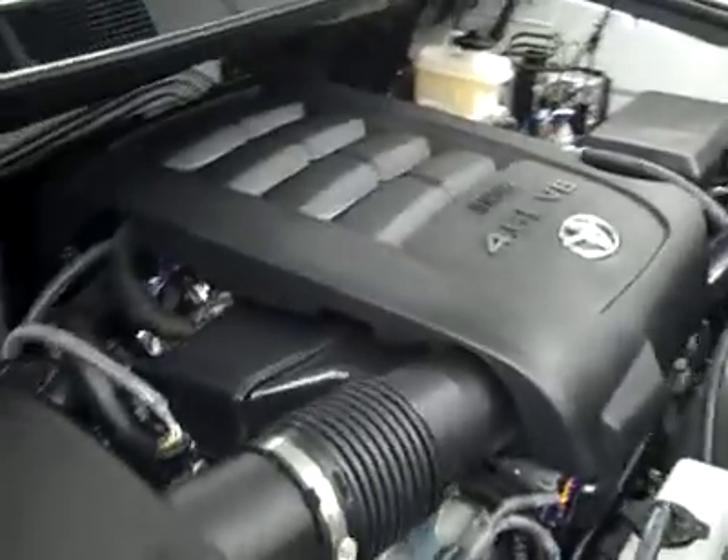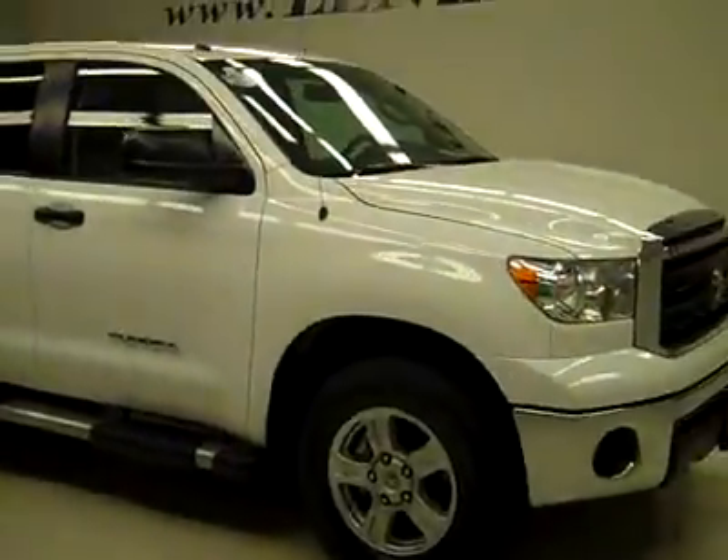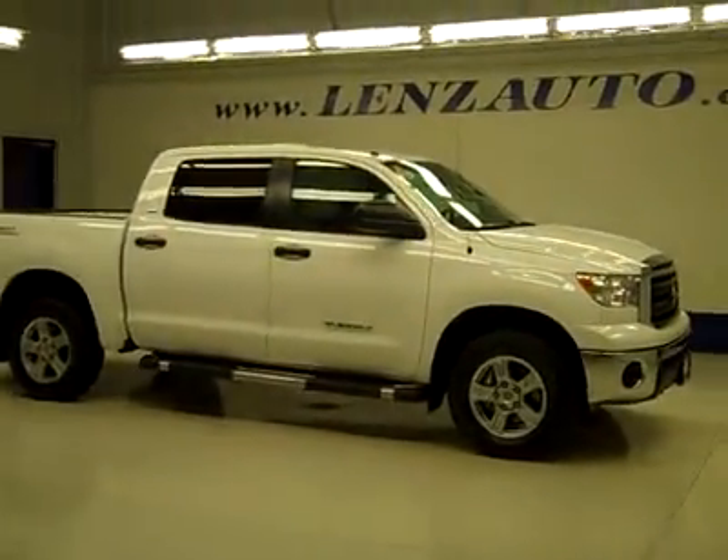If you'd like to see more pictures along with a full description, or to take a look at one of our other more than 450 vehicles, visit our website at lenzauto.com.